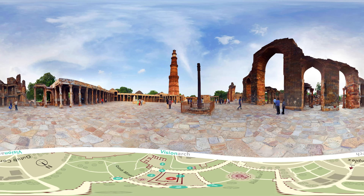You can also see a 7-meter-high iron pillar, also known as the Ashoka pillar, which is a great mystery because it has not rusted for around 2,000 years.